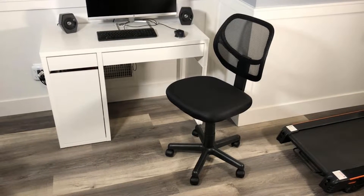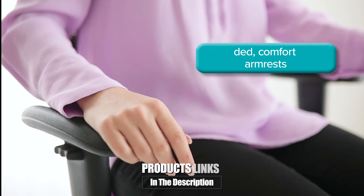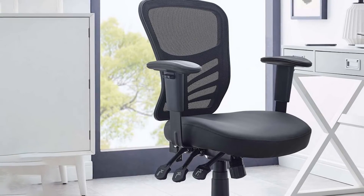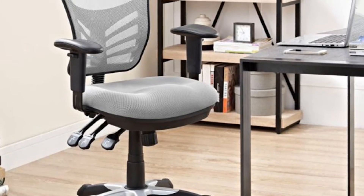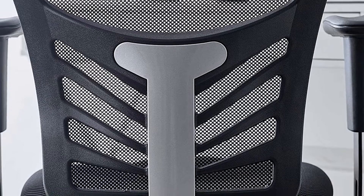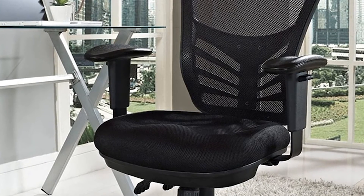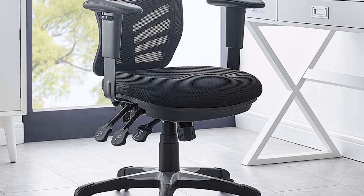The number eight position is held by the Modway EI-757 Articulate Ergonomic Mesh Office Chair. The Modway Articulate is quite possibly the best office chair for the money, due to the inclusion of all the features we look for in an office chair regardless of price point. The articulate has rounded height-adjustable armrests that allow your forearms and elbows a nice range of motion. This, coupled with the height-adjustable backrest and seat cushion, means finding a comfortable and supportive seating position is a breeze. One particularly practical feature is the clearly labeled controls — levers and knobs are labeled, making operating this chair as straightforward as possible. While many budget-friendly chairs are available only in black, the Articulate is sold in seven colors.